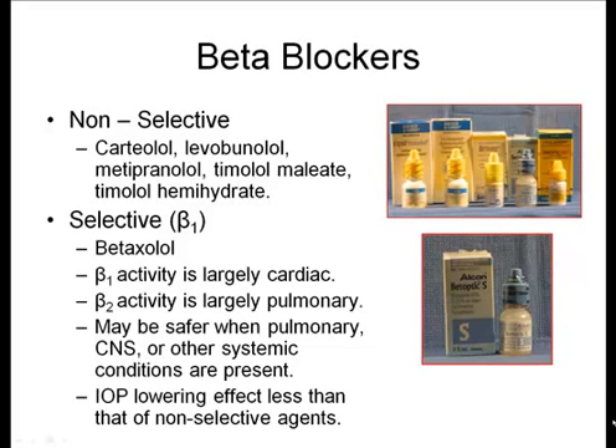Beta blockers can typically be broken down into either selective or non-selective. Most commonly we use non-selective beta blockers, which include carteolol, levobunolol, metipranolol, and timolol hemihydrate. For selective beta blockers, there is one available on the market — Betoptic — which is a beta-1 medication. It may be safer for patients with pulmonary side effects, though its IOP-lowering effect is typically less than that of non-selective beta blockers.